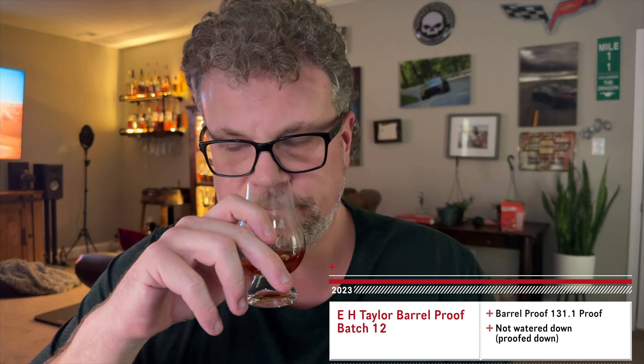Wow. You can definitely taste the Buffalo Trace-ness of it — it has a very distinct, almost George T. Stagg flavor to it rather than Stagg Jr. That's really good, makes my mouth tingle. It's the first time I've actually had EH Taylor Barrel Proof and that is really, really good.